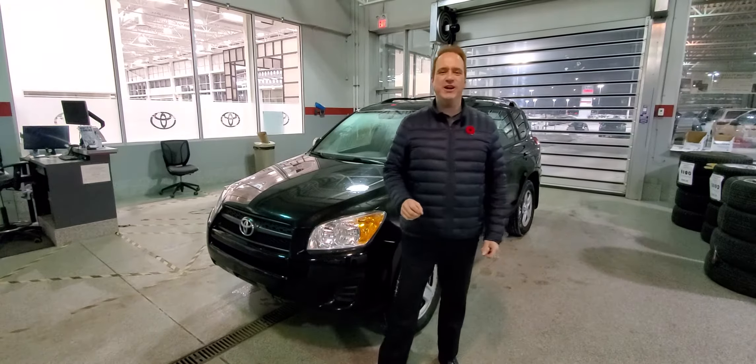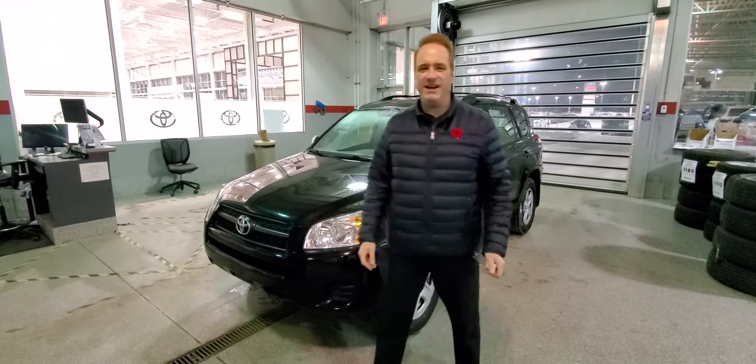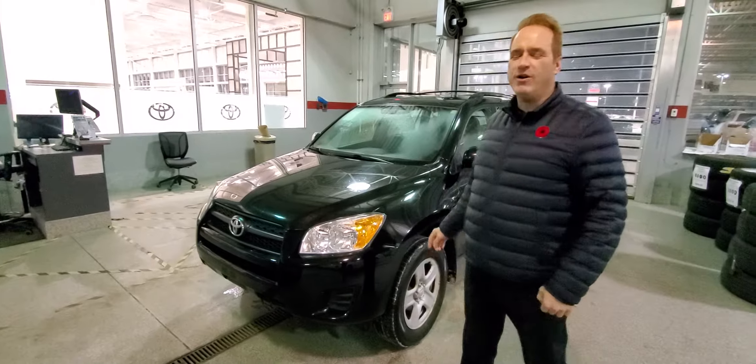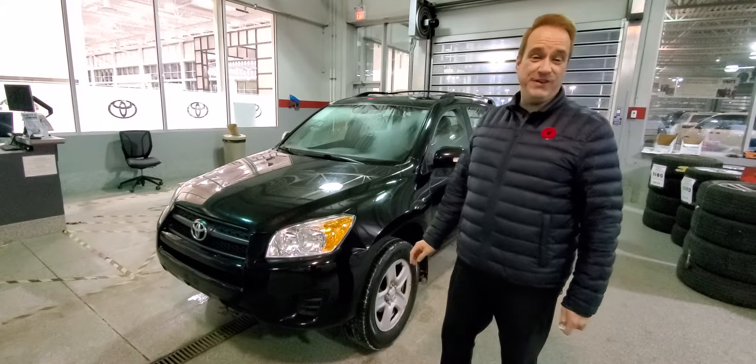Hi, Andrew here at Gateway Toyota. I'd like to show you another great vehicle in our pre-owned lineup. This is a 2011 Toyota RAV4. The RAV4 is our number one selling vehicle.